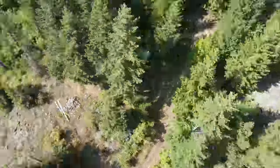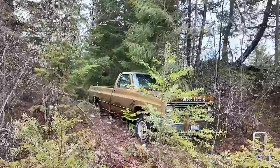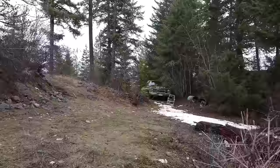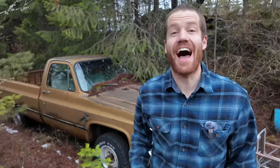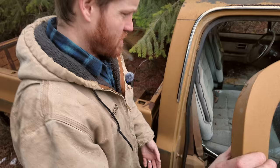We bought an abandoned homestead, and it came with not one, but two abandoned trucks. In this video, I'm going to try to get this old girl running again. The only problem is that I don't even know if it has an engine. Oh boy.